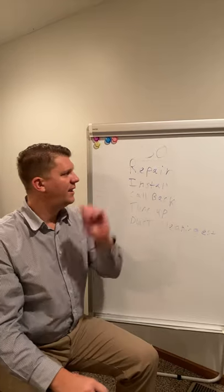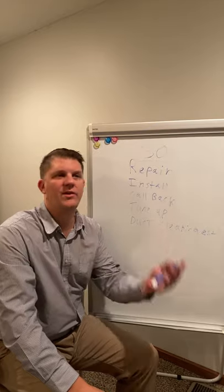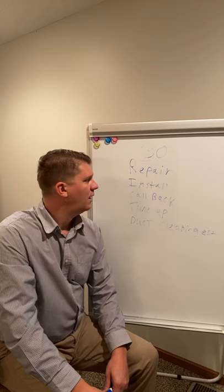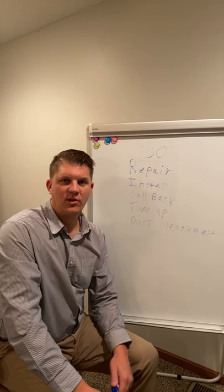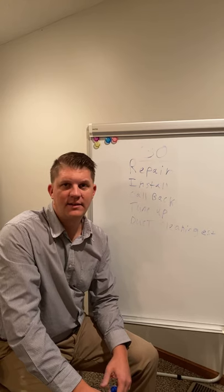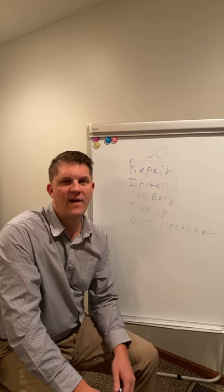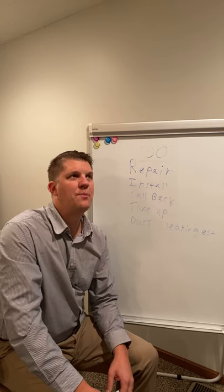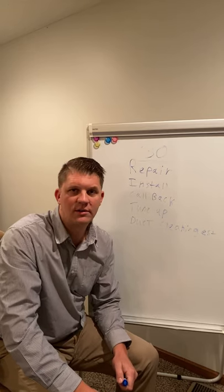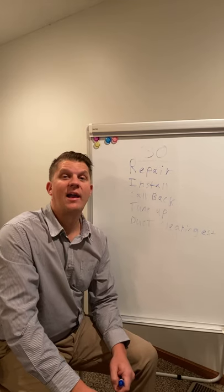Here's an example: say we have five technicians out in the field running calls. If one technician is working on equipment with a static pressure of 0.8 when it's rated at 0.5, and that equipment is not cooling at all and it's 16 years old — we want to get a field supervisor out to that house as soon as possible.